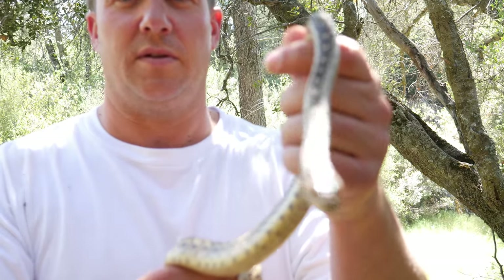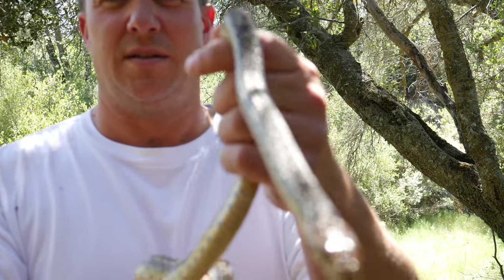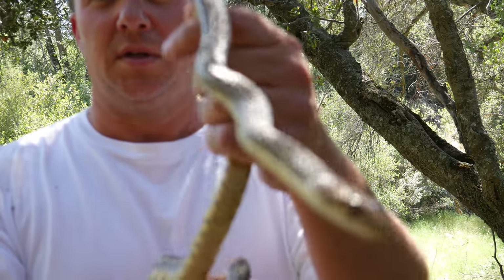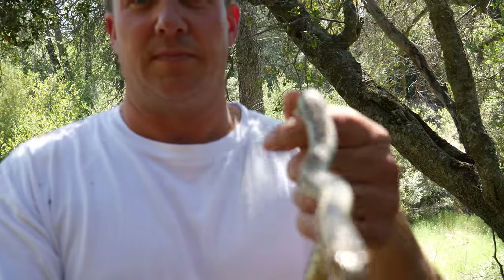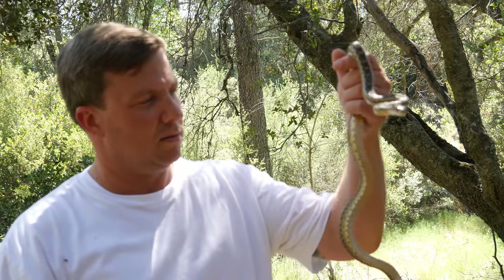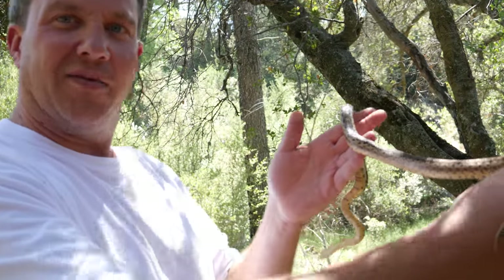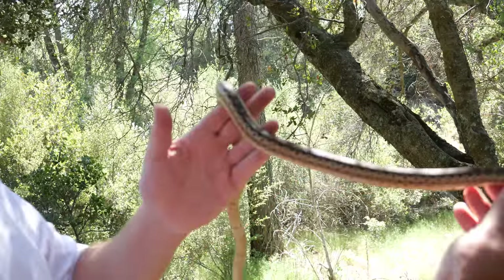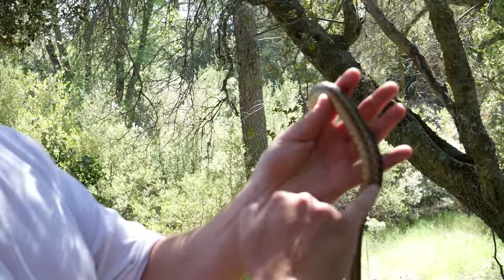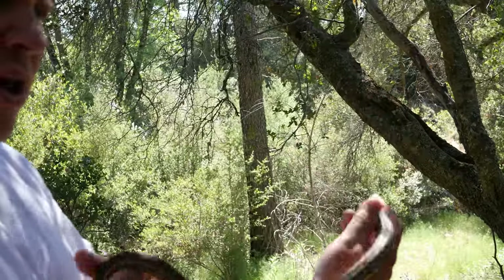Very beautiful snake. Let me see if I can get the camera to focus on him for you guys. Sometimes if they keep moving it won't focus. What a cool little snake. Almost looked like a garter snake for a second from the sides of him right here. He has almost a checkered pattern — that checkered garter snake pattern.